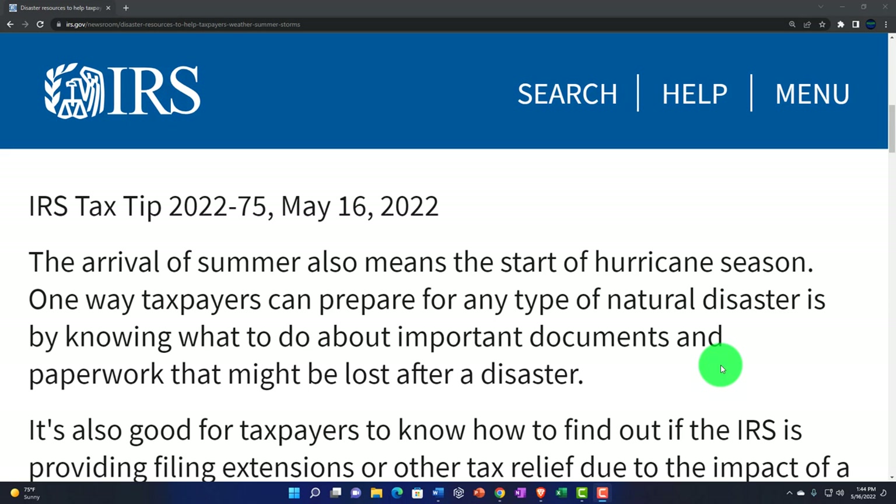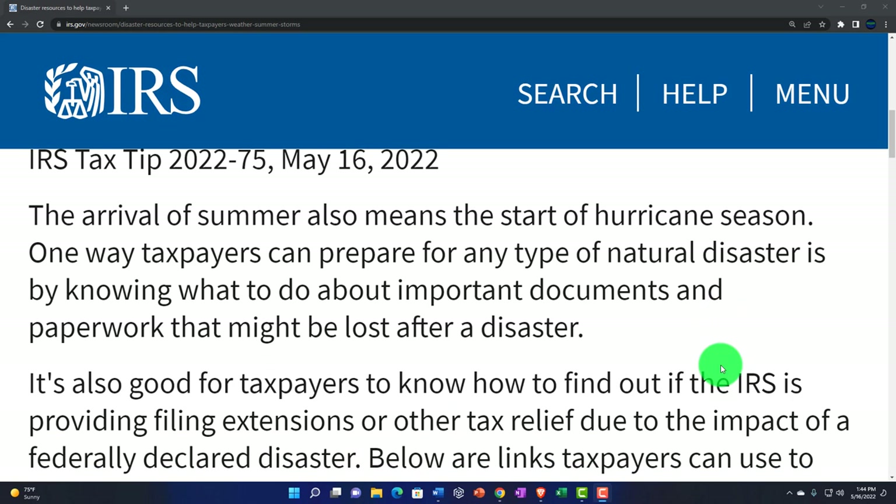IRS Tax Tip 2022-75, May 16, 2022. The arrival of summer also means the start of hurricane season. One way taxpayers can prepare for any type of natural disaster is by knowing what to do about important documents and paperwork that might be lost after a disaster. Money.